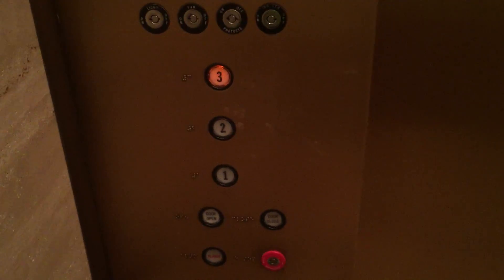Here we are at 3, 3rd floor, back down at 1.